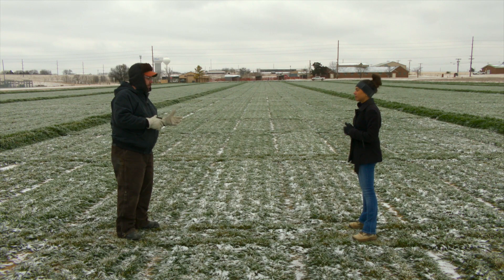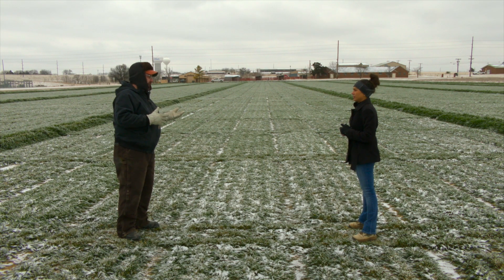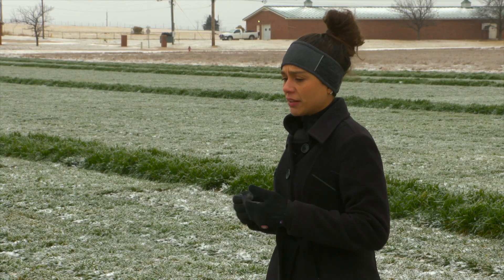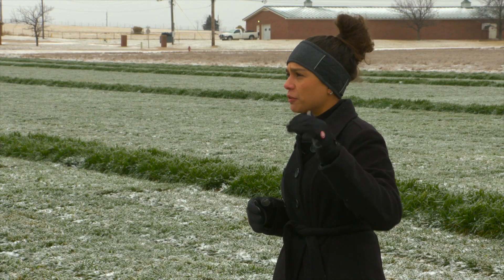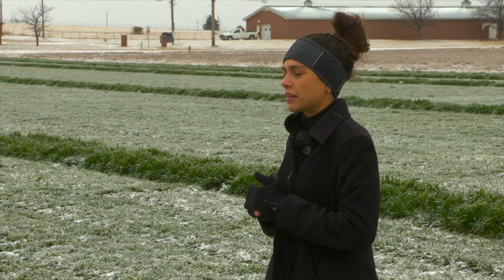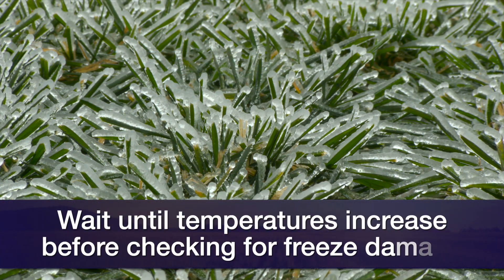As it warms up, producers are going to be out in the field — what should they be looking for to see if they actually did sustain any damage to their crop? I would say just wait a few weeks before going to take a look at the crop, because we'll start seeing possible damage as the crop starts to pick back up and grow again.